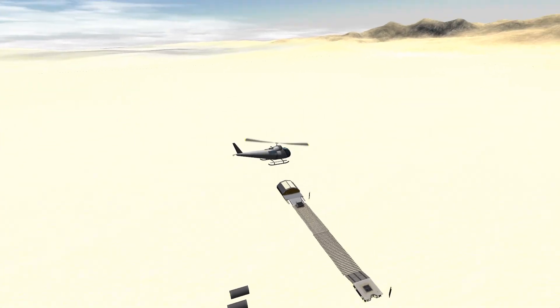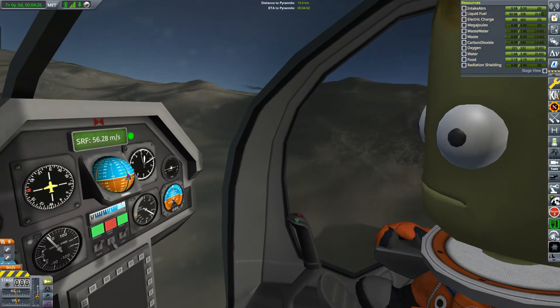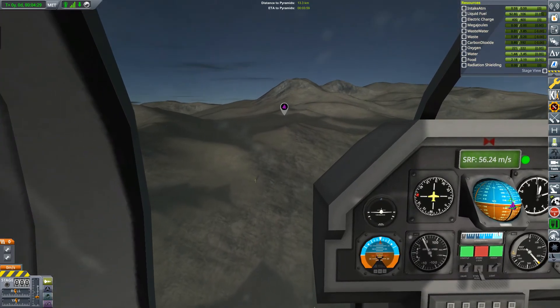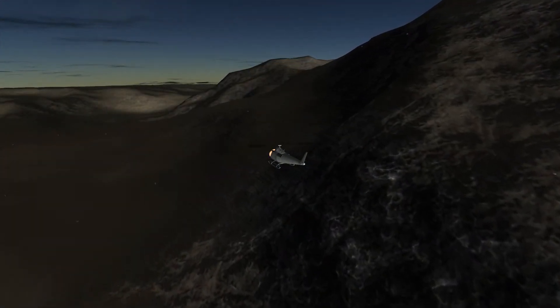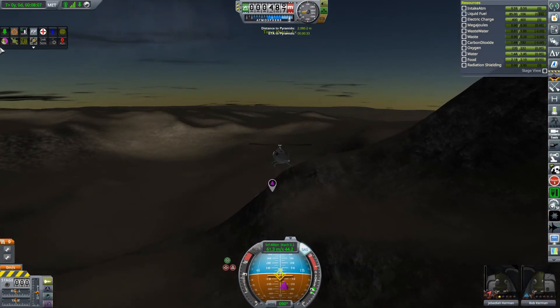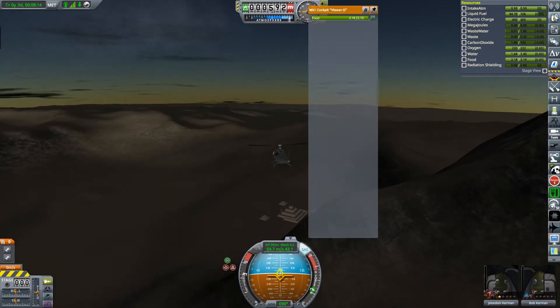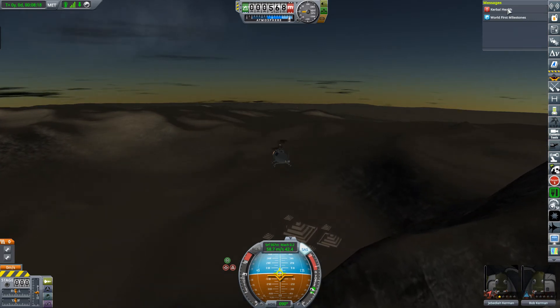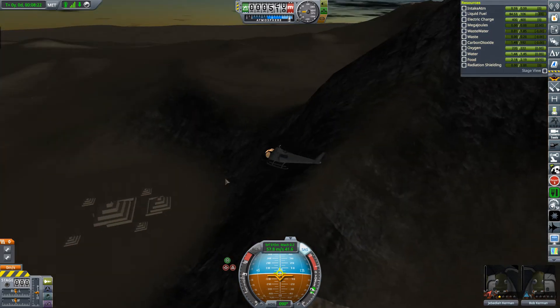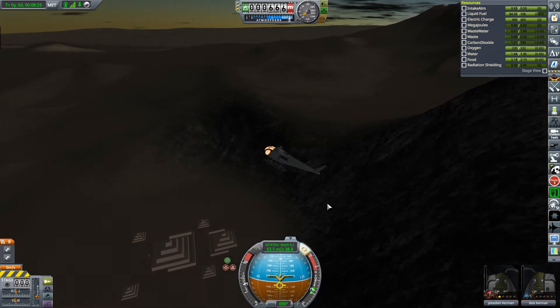We're going to be arriving in the morning and looking this up. He's about to overfly the pyramid, or pyramids. We've got something — let's get to the waypoint. We've got the world's first milestone, and also I think that's probably a quirk. I'm going to land first, then we'll see what that is.